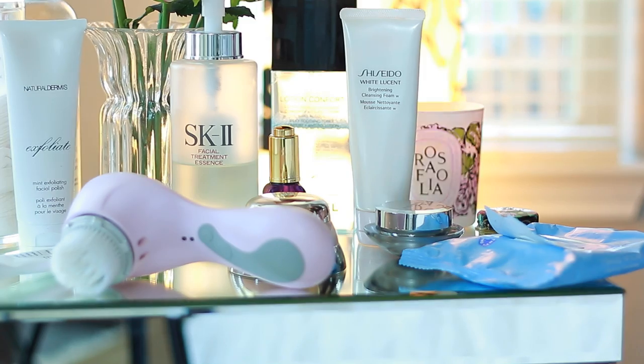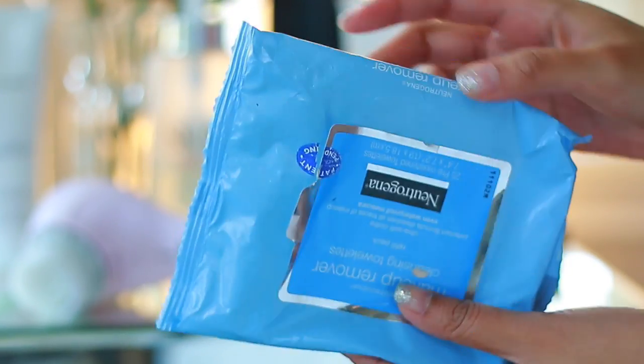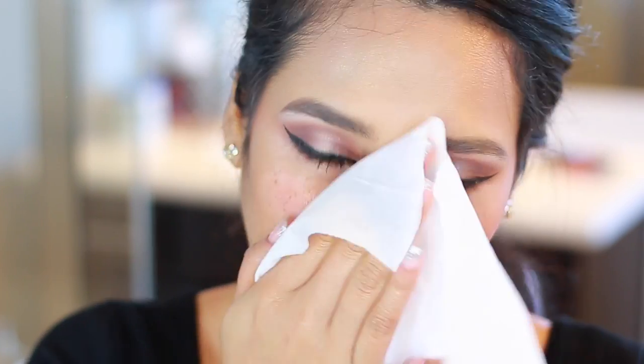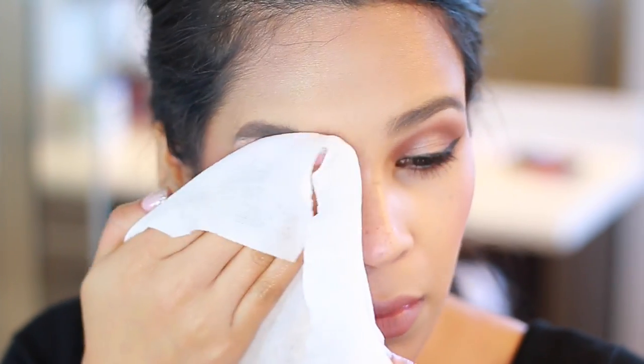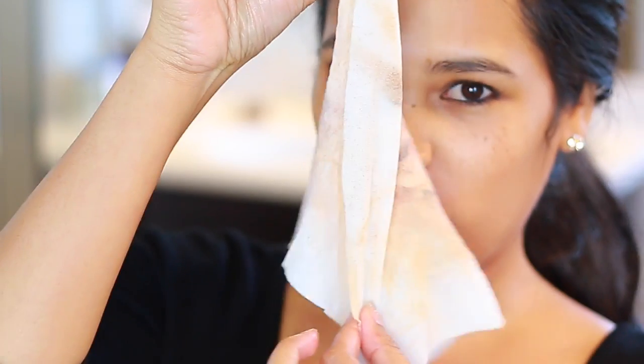I'm actually going to start by talking about my nighttime routine because my daytime is very similar — I just add SPF to the nighttime routine. The first thing I do when I get home is take off all of my makeup. These are hands down my favorite makeup removing wipes by Neutrogena. I've tried so many and nothing really gets everything off the way these do, so I buy them in bulk at Costco. I use this to remove all my makeup including mascara and eyeliner. There was a point where I used waterproof mascara and I would keep olive oil next to my sink to remove it.